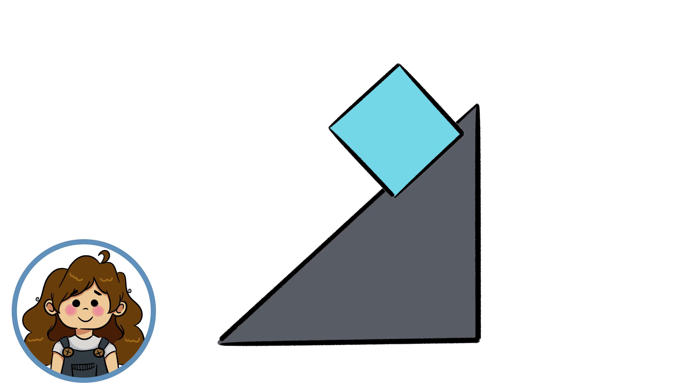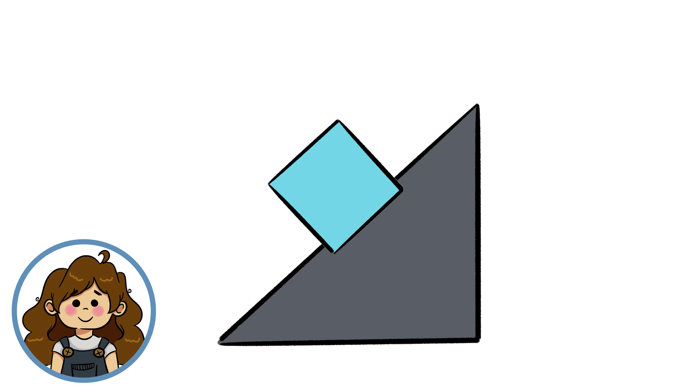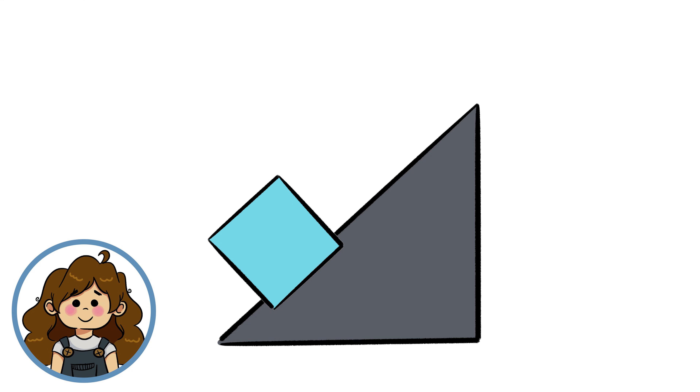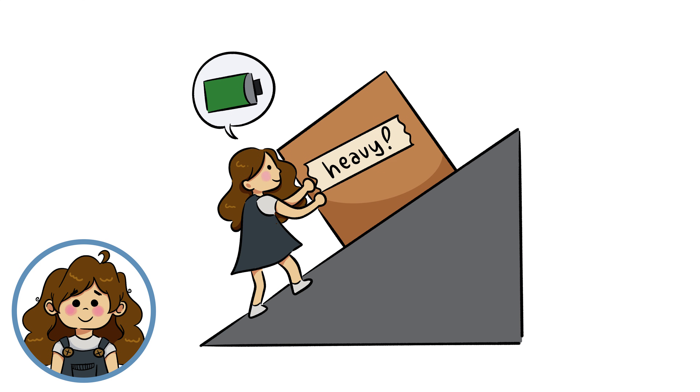Inclined planes are simple machines that help us lift and lower things. There are two main ways to raise an object: lifting it straight up or pushing it diagonally upward. Lifting an object straight up moves it over the shortest distance, but you must exert a greater force to do so. On the other hand, lifting an object using an inclined plane requires a smaller force, but you must exert that force over a longer distance.